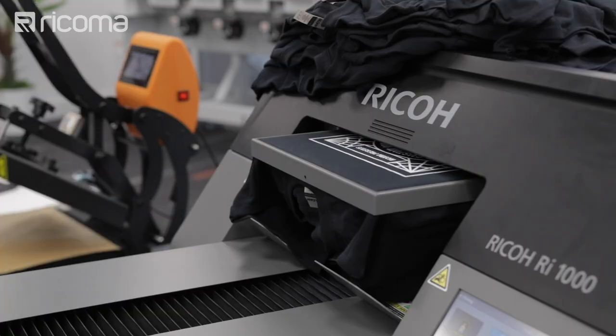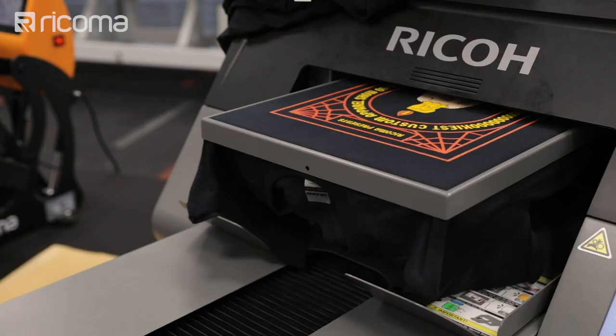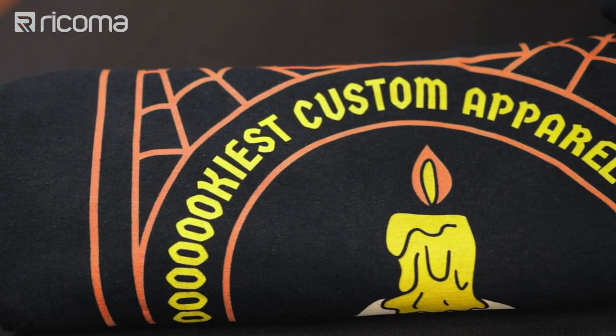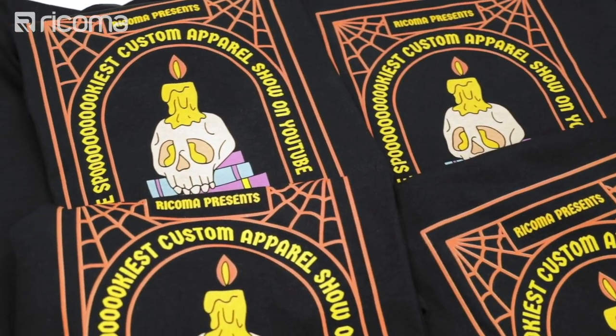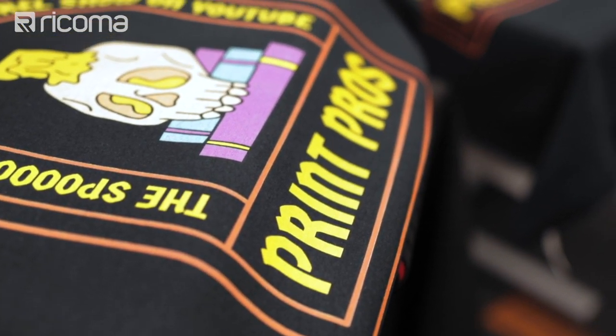Chris Schlicker asked: how many t-shirts per week do you need to produce to make the DTG break even, and if you have a week without printing, will the heads clog like other printers? Great question, and one we get a lot in the DTG space. There's no exact number as to how many shirts per week you can break even — that would actually be a great experiment to do. But just know this: if your machine is sitting idle, it's not making you money.